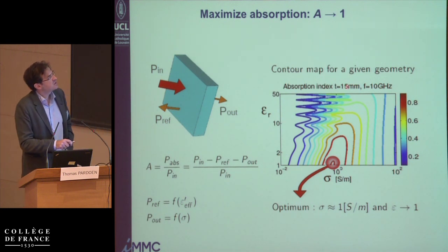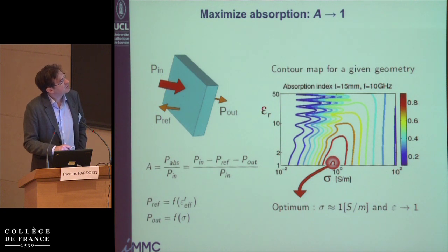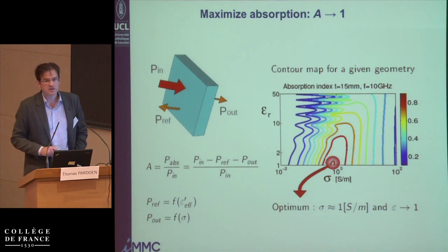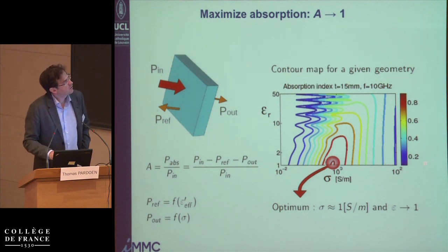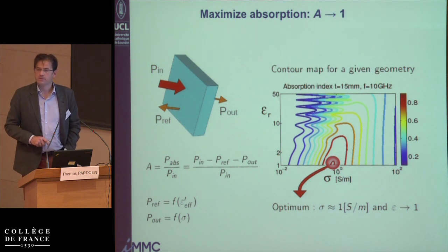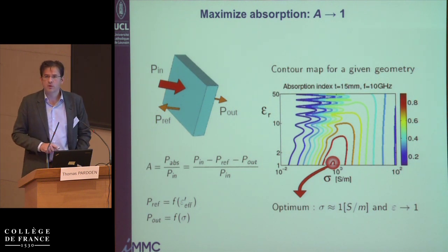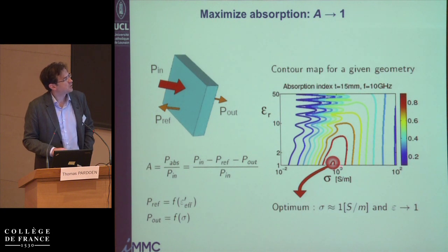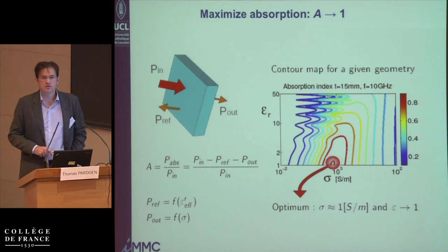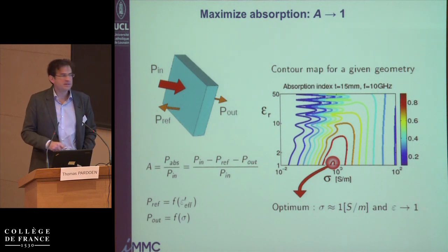For these two fixed numbers, we calculate the value of the performance index in the dielectric constant versus electrical conductivity space. These are iso-contour performance index plots, and where it is red it is closest to one — meaning highest absorption. What you see is that there is a very clear, very narrow region where you can reach high energy absorption. It is around one Siemen per meter conductivity and for the lowest possible dielectric constant of one. This is where you want to go.